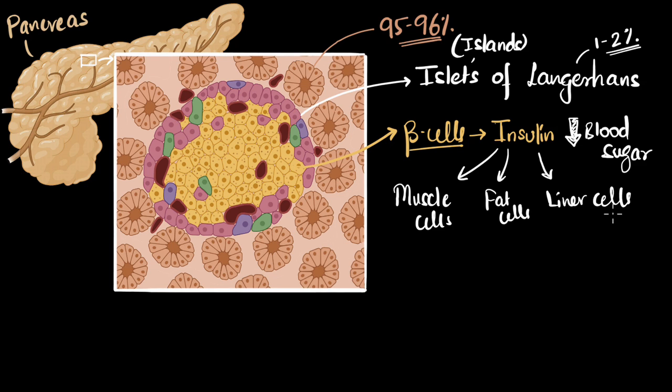Insulin basically asks these muscle, fat, and liver cells to start taking up more sugar from the blood, so that it can lower the blood sugar level. Your muscle cells absorb the sugar to get energy for activities. Your fat cells and liver cells absorb the blood sugar to store it for later — fat cells convert glucose to fat, while liver cells convert glucose to glycogen. This is how insulin from the beta cells lowers your blood sugar back to the normal range.